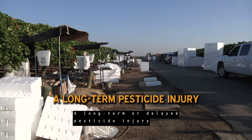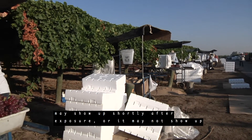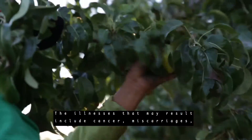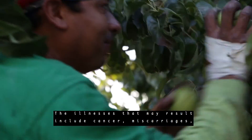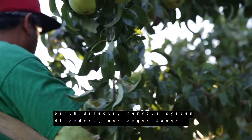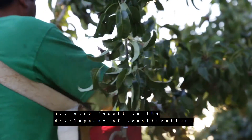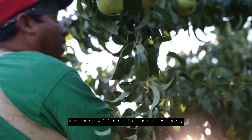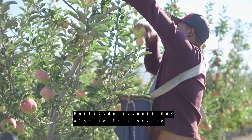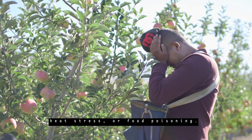A long-term or delayed pesticide injury may show up shortly after exposure, or it may not show up until long after the exposure has taken place. The illnesses that may result include cancer, miscarriages, birth defects, nervous system disorders, and organ damage. A delayed pesticide injury may also result in the development of sensitization, or an allergic reaction to the pesticides you have been exposed to. Pesticide illness may also be less severe with symptoms similar to the flu, a cold, heat stress, or food poisoning.